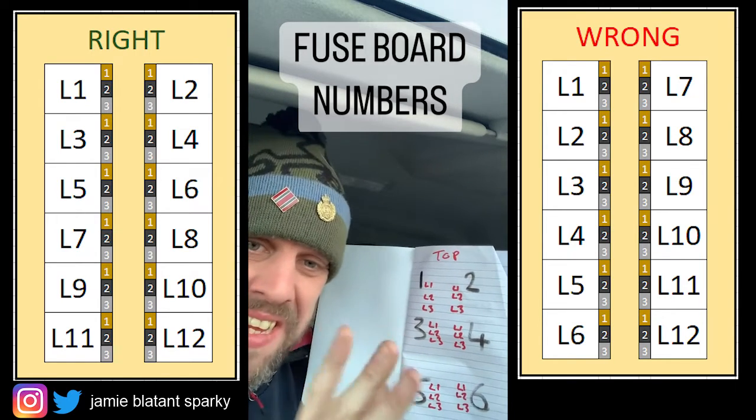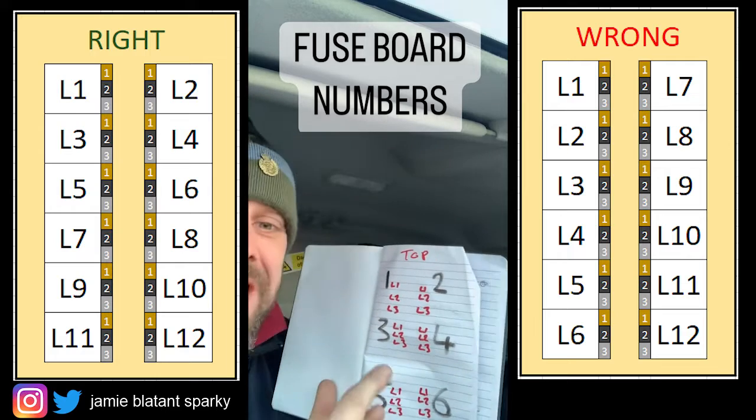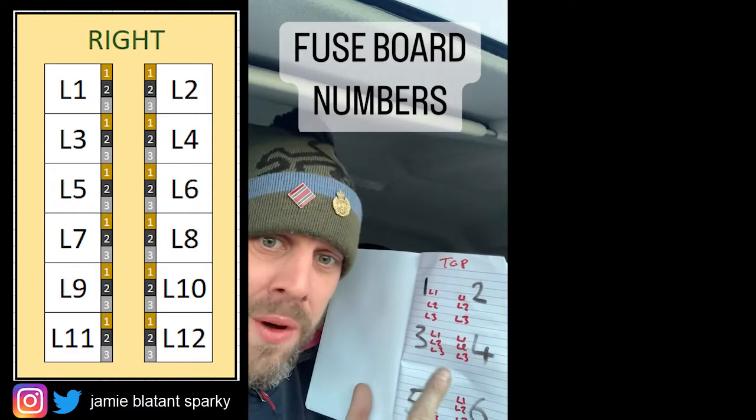I've had someone this morning and even he agrees with me now. I'm just going to go over this one more time for people that don't get it. This is the only way to number fuse boards.